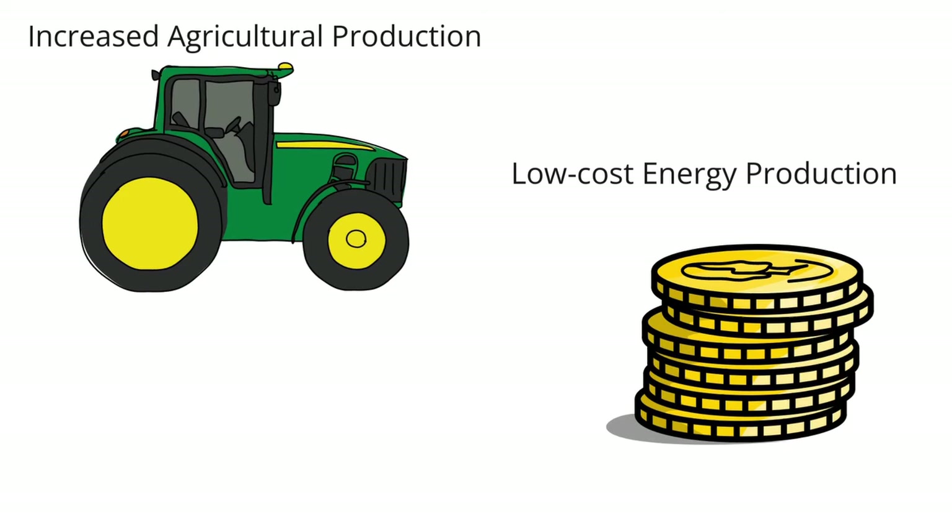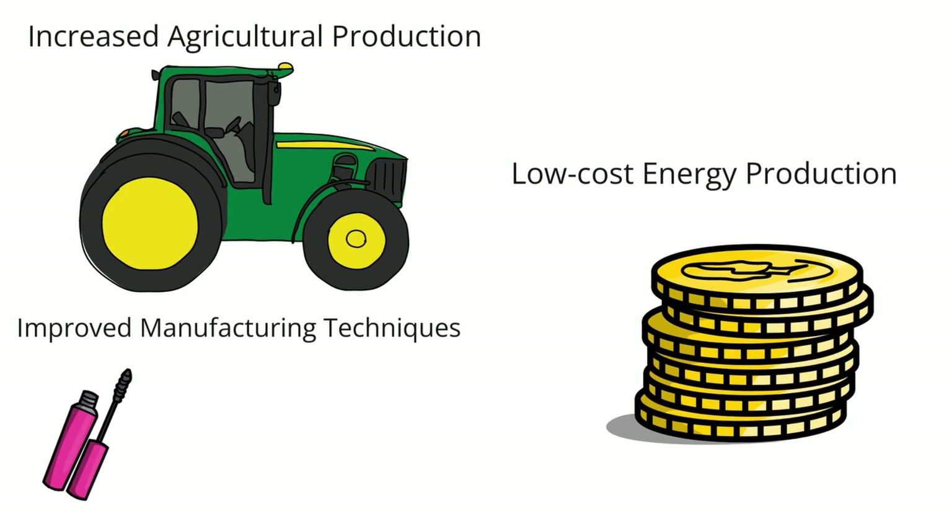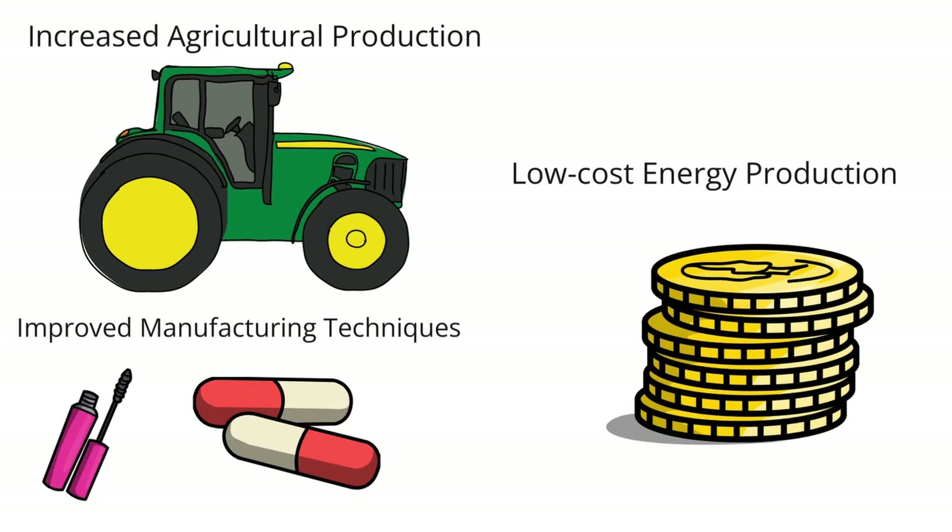Low-cost energy production: nanotechnology can help make energy cheaper. Nanotech techniques have also been used to come up with new ways to get energy. The availability of cheap energy lowers the cost of making things and also boosts the economy. Improved manufacturing techniques: many businesses around the world use nanotechnology to make things, such as cosmetics and medicines. Products made with nanotechnology can be used to solve specific problems in the body, and because nanoparticles are small, they help the body get the medicine it needs.